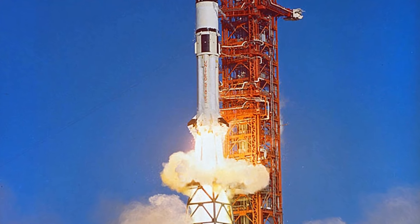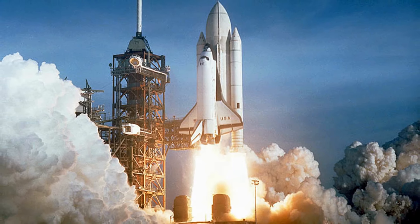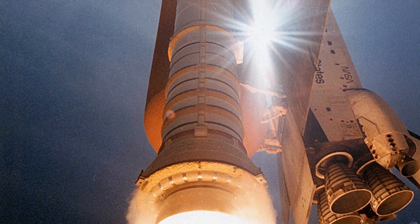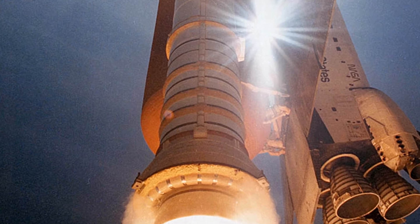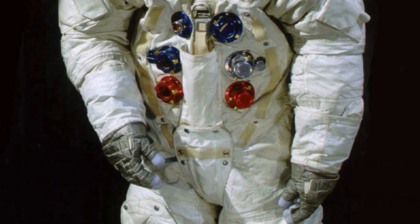Today we're diving into the top 10 inventions of NASA. Get ready to explore as we count down the very best. So grab your popcorn and let's jump right into today's thrilling list.